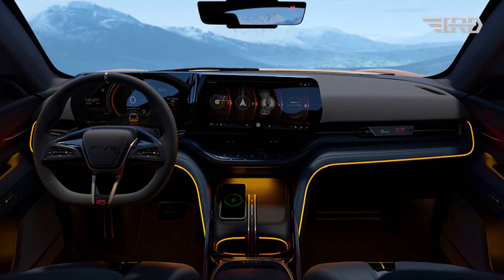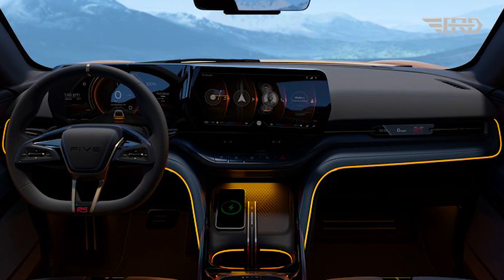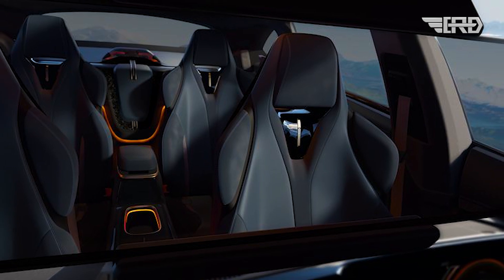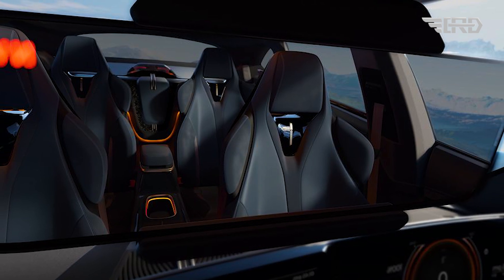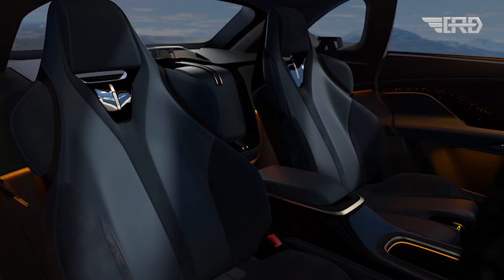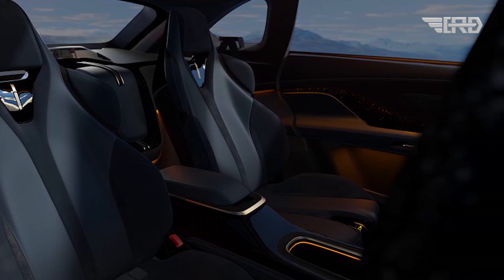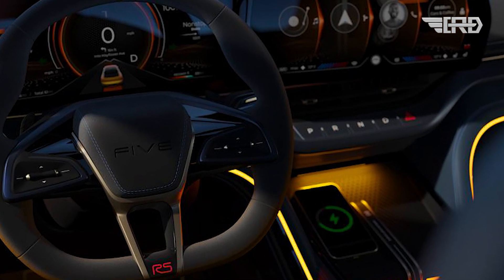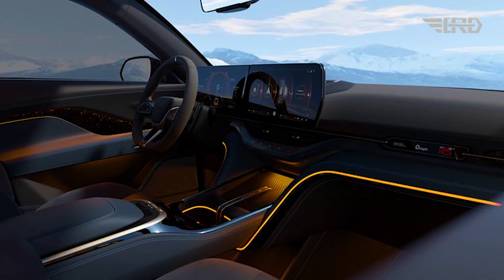The interior of the Mullen 5 RS features racy materials and a dashboard dominated by two large digital displays. A center console divides both the front and rear passengers, and the seats appear designed to secure people during hard cornering. There's a standard panoramic sunroof on U.S. models, customizable ambient lighting, a premium sound system, and popular infotainment features such as Apple CarPlay and Android Auto, along with an AI-based voice assistant.